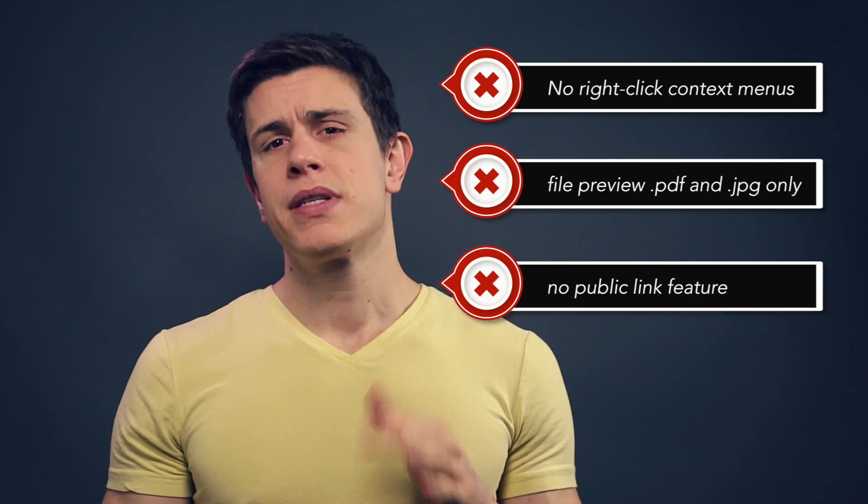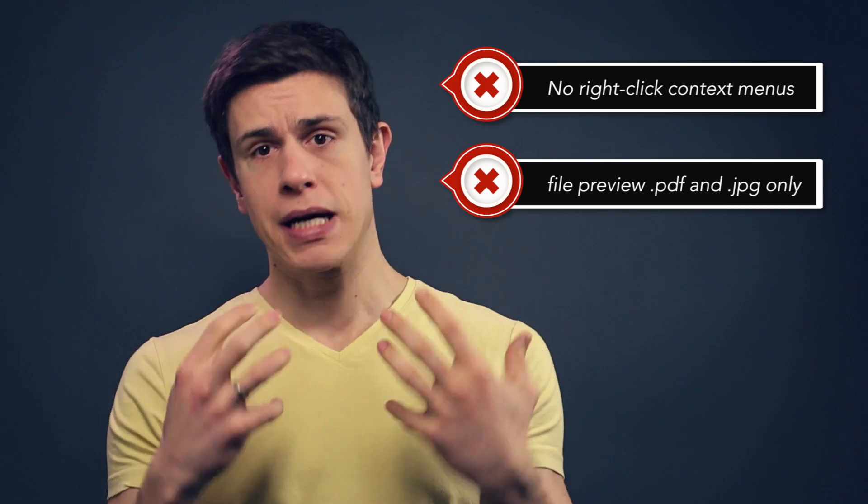To sum it up, this system is for companies who are looking for a safe data repository in the cloud, who don't need a fancy synchronization client, but are more concerned about their data being hosted in the UK and need detailed auditing and file permission controls. I still think it needs to mature a little bit, especially when it comes to collaborative features. It is not a solution for consumers who are looking for a Dropbox replacement with a synchronization client.